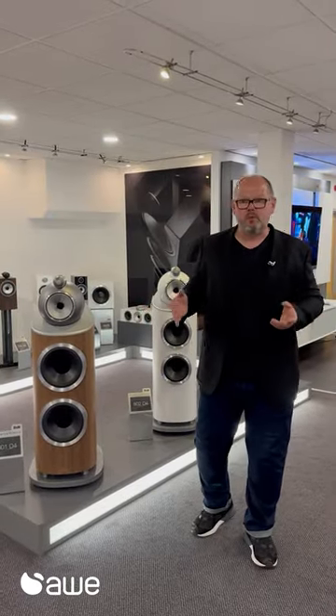Now that Bowers & Wilkins have improved the range, you can experience and demonstrate all of these products for yourself — simply arrange a visit with AWE at their show apartment in Epsom.